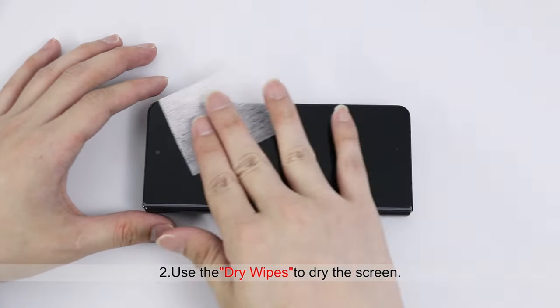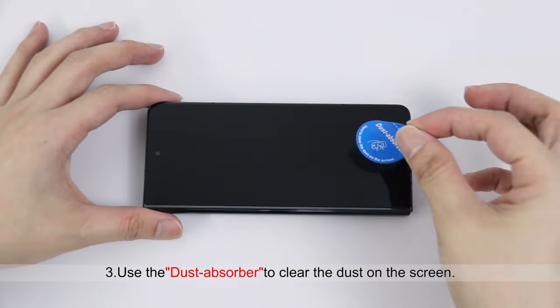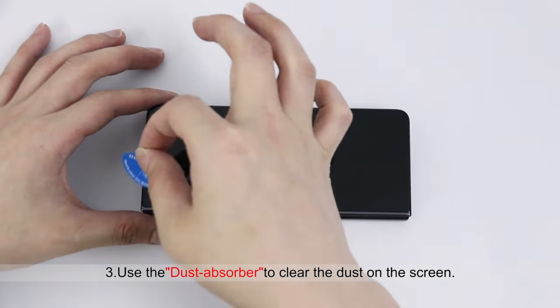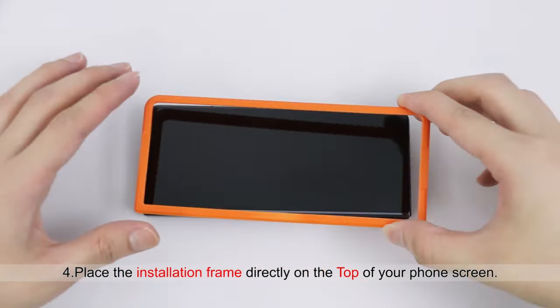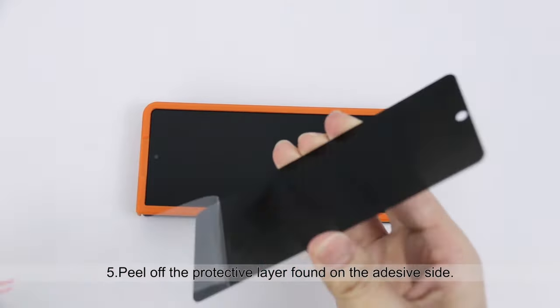Hi, welcome to All Cases Here. In this video we are going to talk about the top best Galaxy Z Fold 6 screen protectors you can buy. This list is based on my personal opinion and research and lists them based on quality, features, and pricing. If you want more information and updated pricing on the products mentioned, be sure to check the links in the description below.